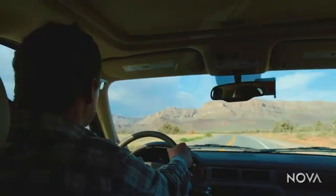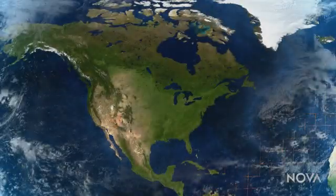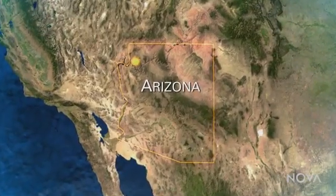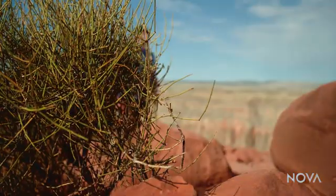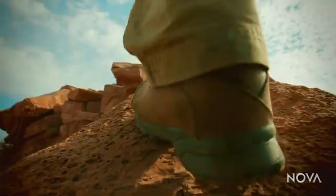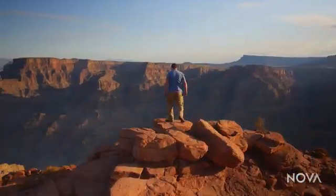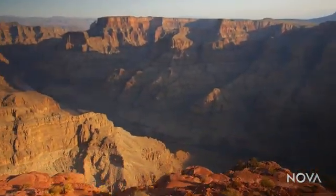Our journey starts here in the American Southwest. This place is a paradise for geologists and one of our national treasures. It is, of course, the Grand Canyon.